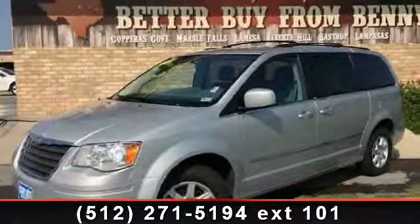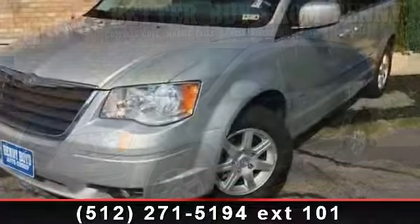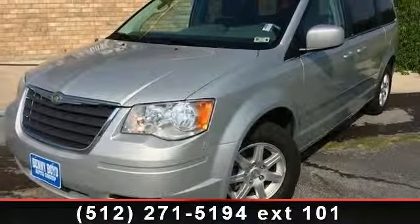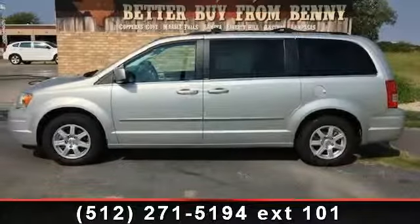Step into the 2010 Chrysler Town & Country Touring. If you are looking for an automobile with great features, look no further. This vehicle comes with a reliable six-cylinder engine connected to a smooth-shifting automatic transmission.